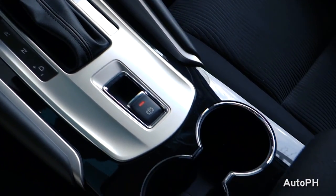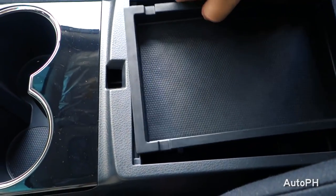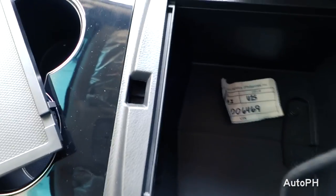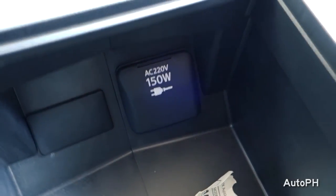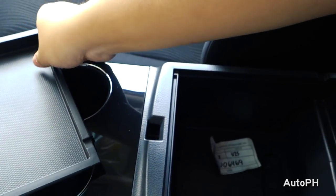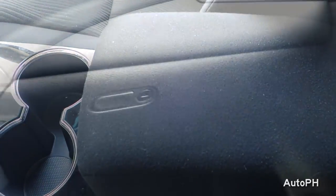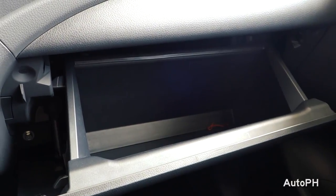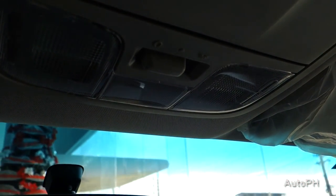In the center, you have your two cup holders. Beneath the center armrest is a USB port and, new for 2018, a 220-volt AC power outlet. Above, you have your interior map lights and sunglass holder.